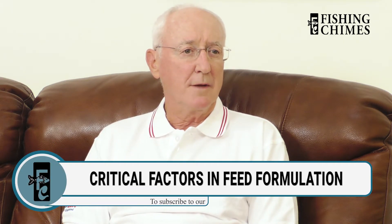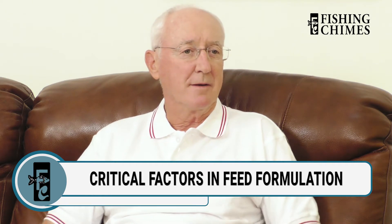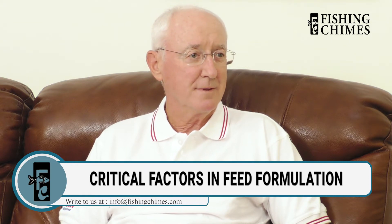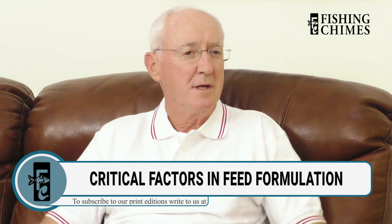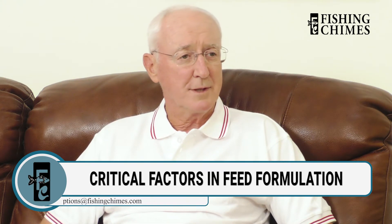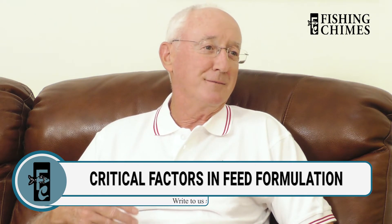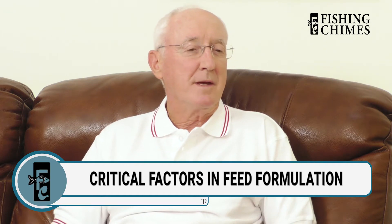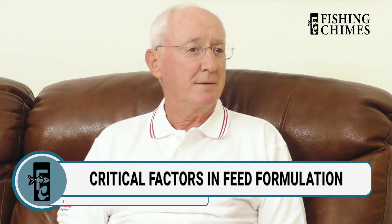I would divide that answer into two sections. First, quality issues with an ingredient — for example, an ingredient containing fat that has gone rancid, meaning it's undergone oxidation. It's not as good as fresh, non-oxidized ingredient. That can cause major problems, particularly in terms of disease resistance of the fish. It increases vitamin E requirements and impacts the liver. Once the liver is compromised, the first bacterial challenge that comes along, the fish just gives up without a fight.